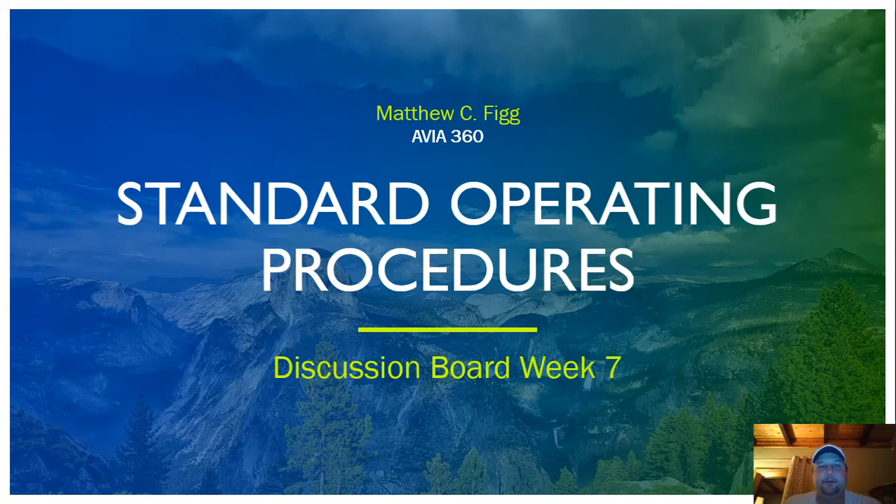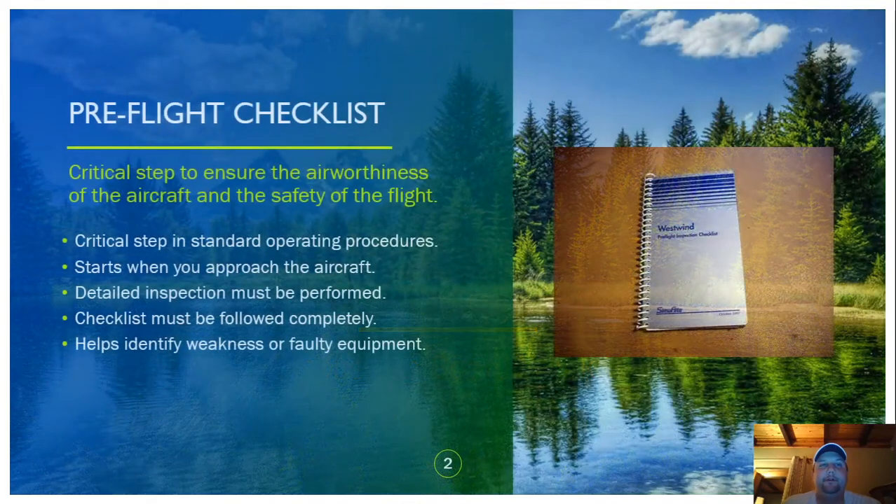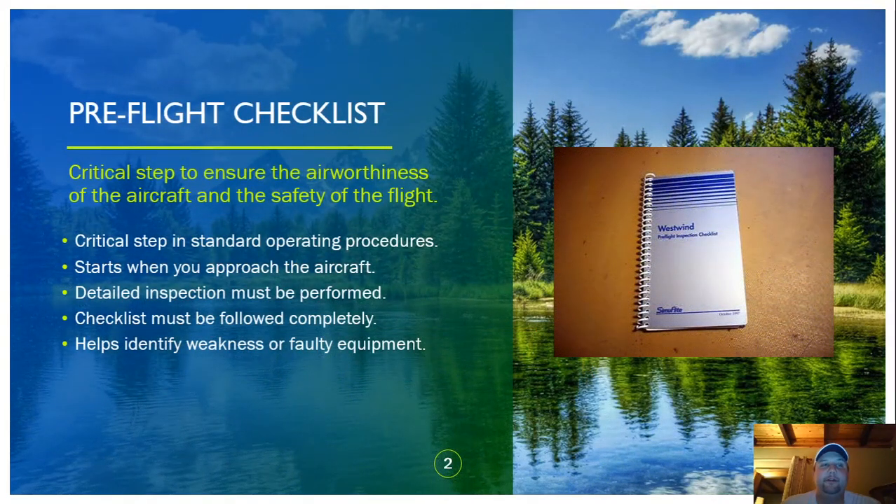Good evening everyone. We're going to go over discussion board week seven, and for this week we're going to discuss standard operating procedures. One thing that sticks out to me personally is the pre-flight checklist. Whether you're flying a 172 or flying an airliner, no matter what the aircraft is, each aircraft has a checklist for all of the procedures, and they need to be followed.